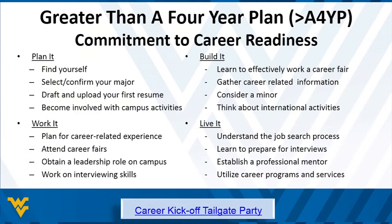We've developed a program called Greater Than a Four-Year Plan, broken into four phases: plan it, build it, work it, live it. It takes all the things students need to do and breaks them into manageable, achievable milestones aligned roughly to freshman, sophomore, and junior year. Some are ahead, some change majors and fall behind — but it doesn't matter. It prevents students from being overwhelmed at the end when it's too late. We feel very confident students who buy into this will be career-ready when they graduate.